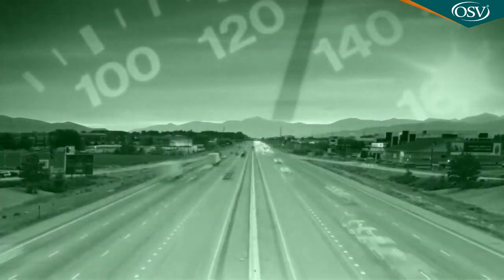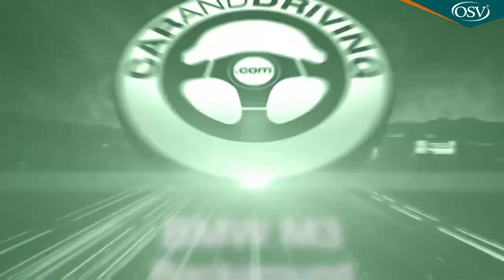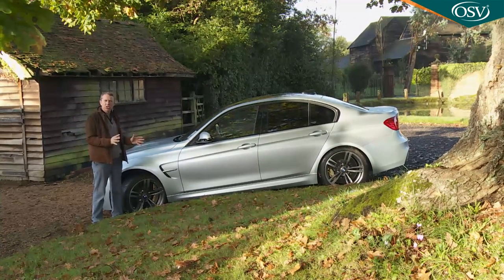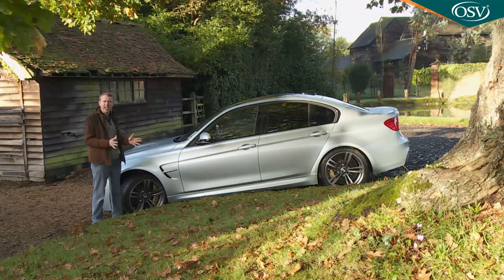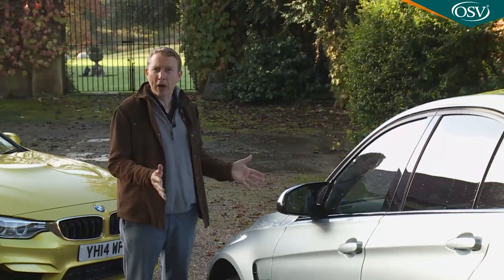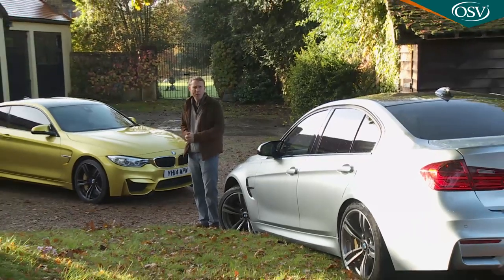If you've an ounce of petrol flowing through your veins you'll know exactly what this is: the BMW M3. It's a name that evokes a rich history of competition, tyre smoke and unremitting motorsport development over more than three decades and four generations. Welcome to the mark 5 model. You'll probably remember this car as a coupe — a body shape BMW's M division still makes but now designates the M4.